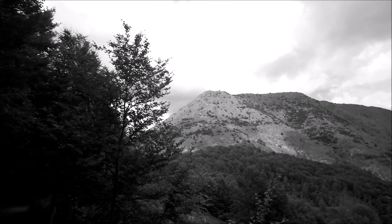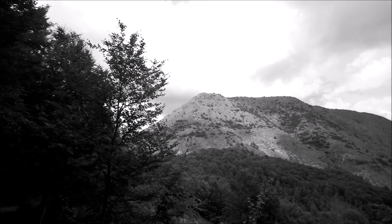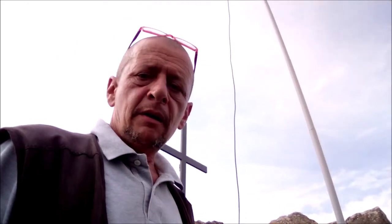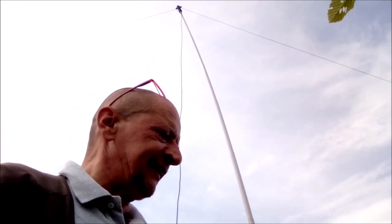Ecco la parte di crinale, è la salita, la parte più divertente. Buon pomeriggio dal Monte Ragola, Italia Echo Romeo 012. Le fatiche incominciano a sentirsi quando ti tiri su.